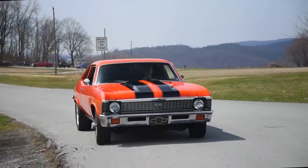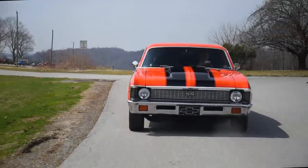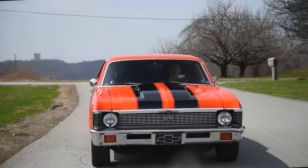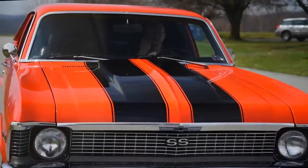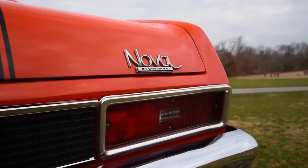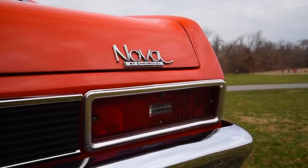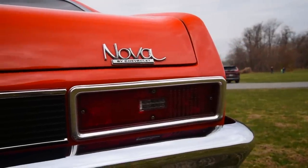Every third generation Chevy Nova has SS badges now, even if it had the 194 inline-six. "Oh, it's an SS!" Real super sports. And maybe if this 30-year-old real estate agent selling the car is honest enough, he'll list his Nova as an SS tribute.